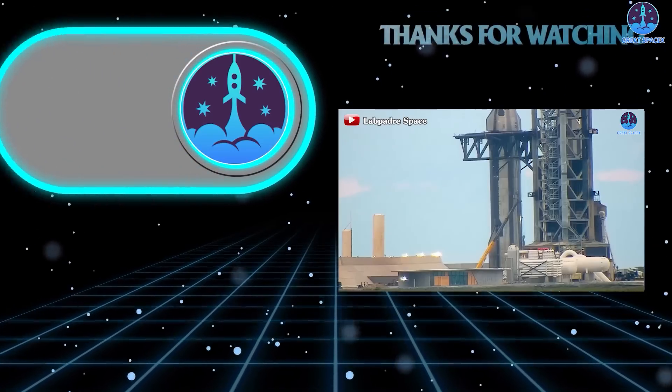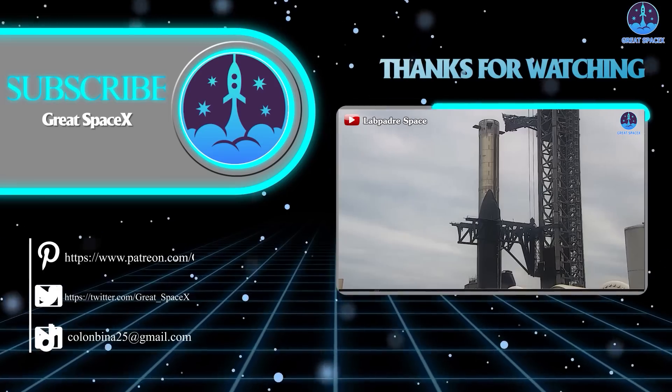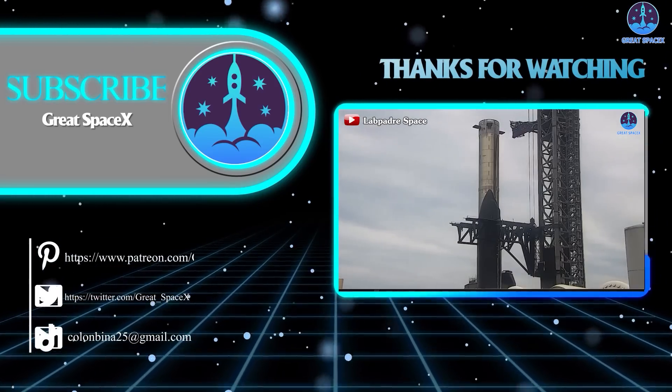That's about it for today's episode. Thank you so much for tuning in — this is Kevin from GreatSpaceX, and until next time, keep looking up!